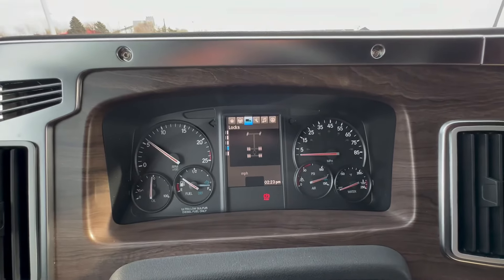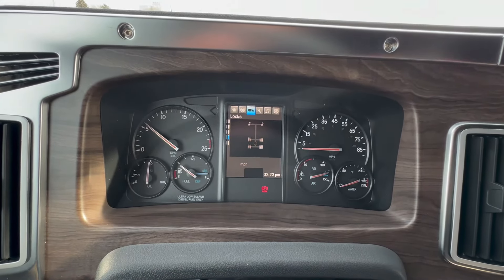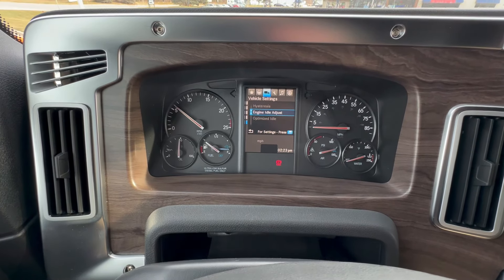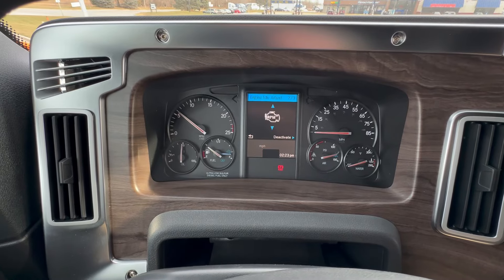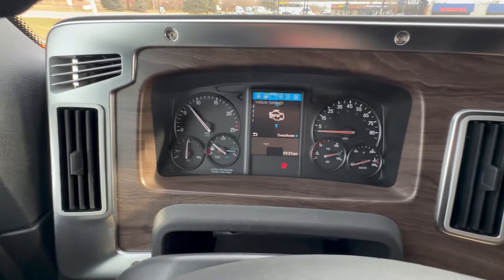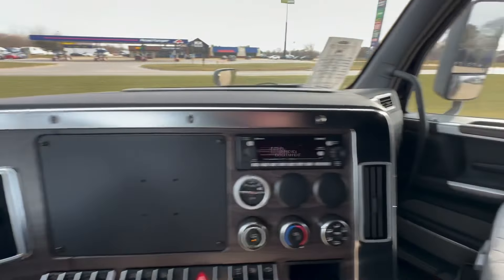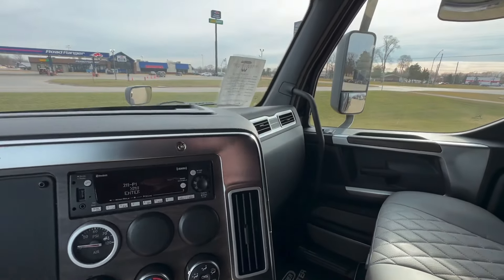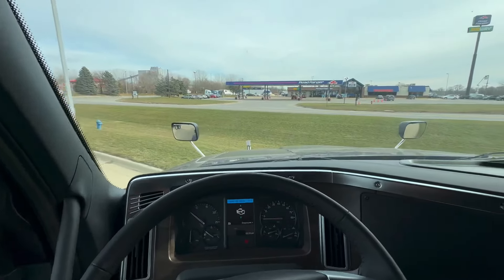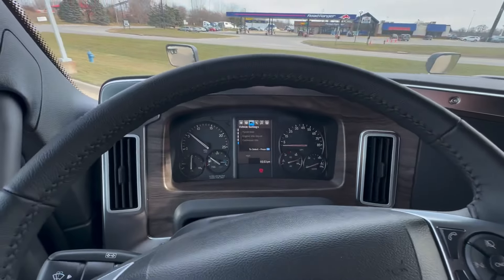Here's your axle lock display to show if you've got your power divider locked or unlocked. Vehicle settings let you run your optimized idle off of this, with idle adjust — I'm ramping it up as you can see on the tachometer, and now bringing it back down. You can hardly even hear it on the inside — it's incredibly quiet. It's totally quiet in here; you can hardly even hear the engine running. It's incredible.